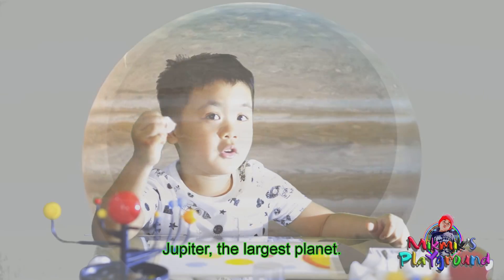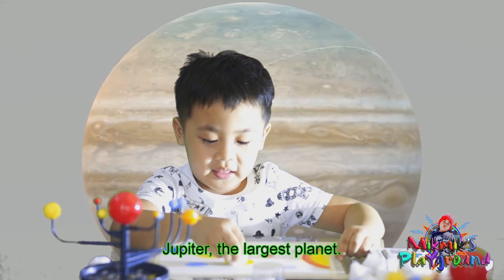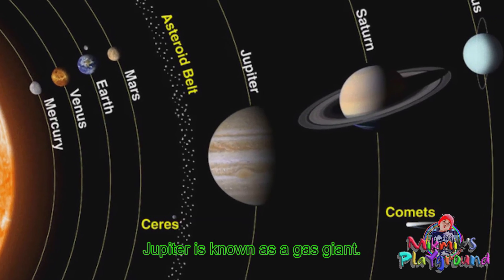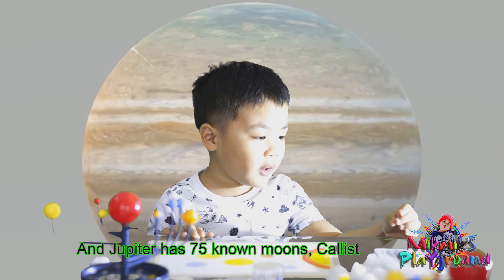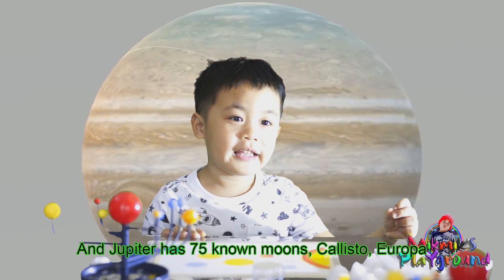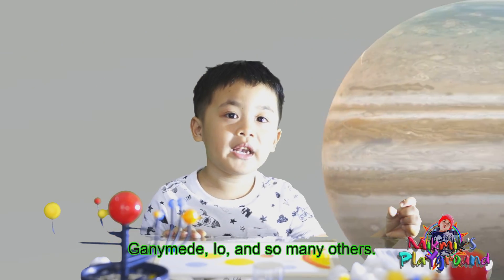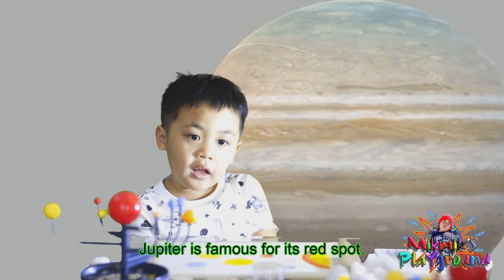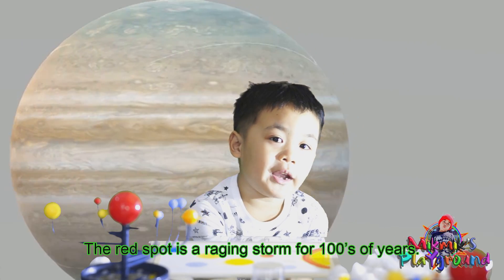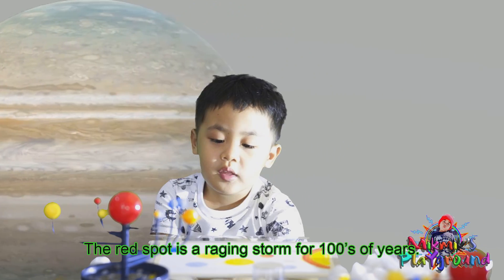Jupiter is the largest planet. It is known as a gas giant. Jupiter has 75 moons — Callisto, Europa, Ganymede, Io, and so many others. Jupiter is famous for its Great Red Spot, a raging storm for hundreds of years.